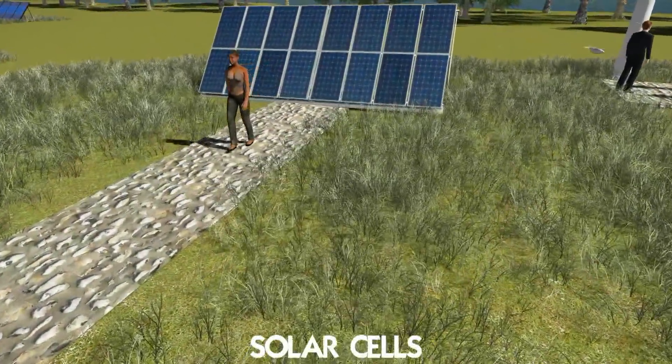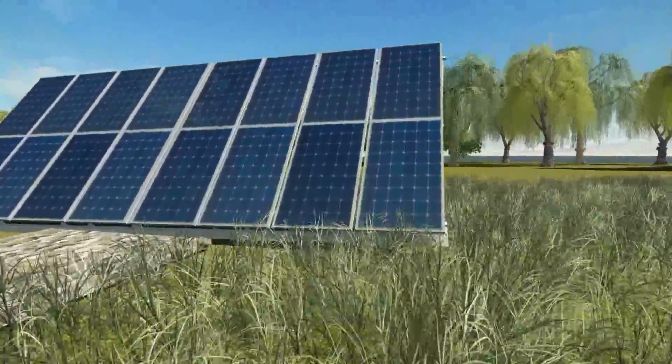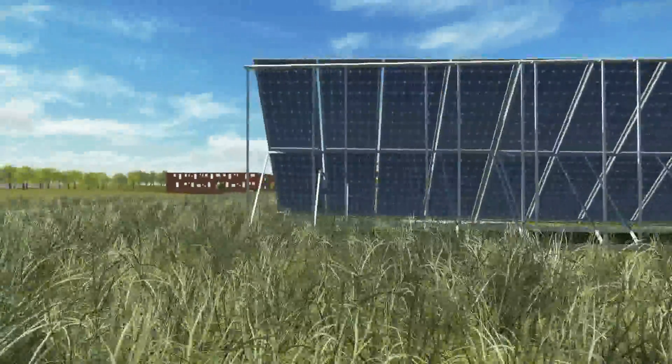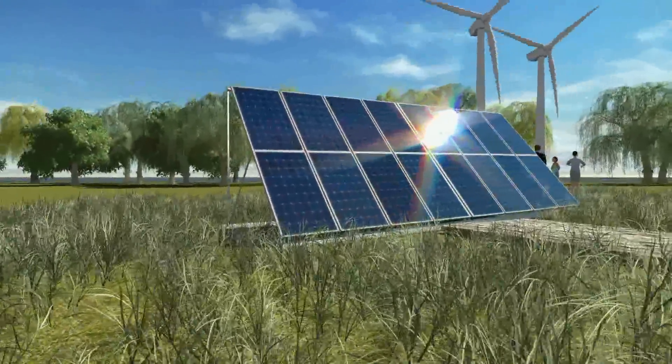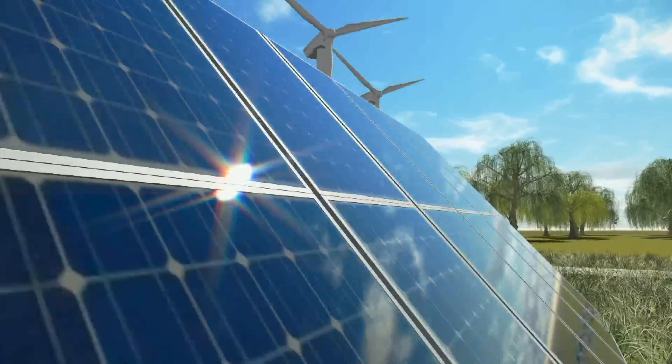Solar cells convert light into electricity. Generally, the more sunlight, the more electricity. However, the sun heats the solar cells and the small crystals can get lazy, so their efficiency drops. At Via Energy Park, we conduct experiments with cooling the solar cells with circulating brine from a shallow geothermal borehole.